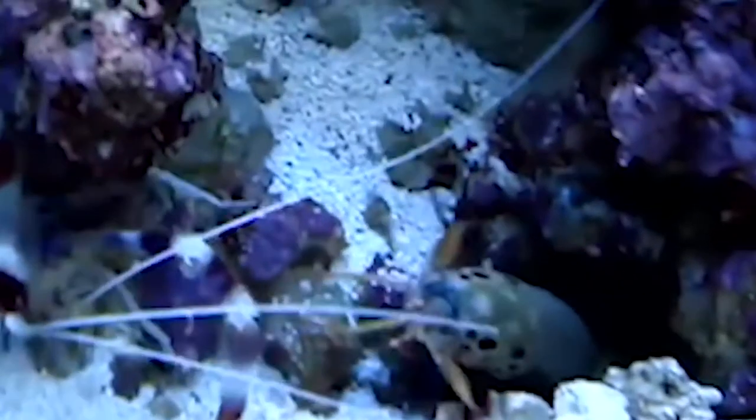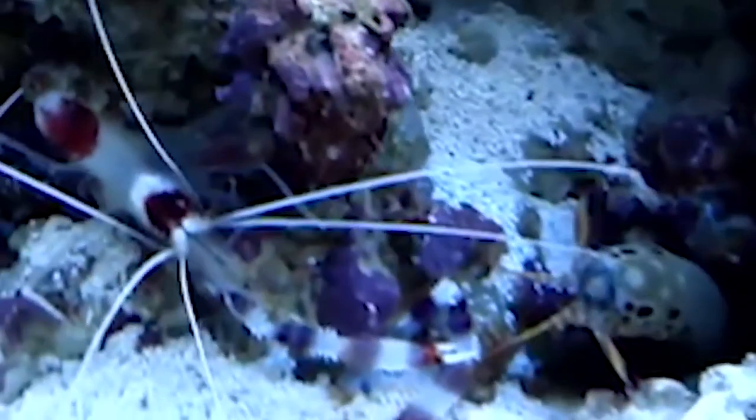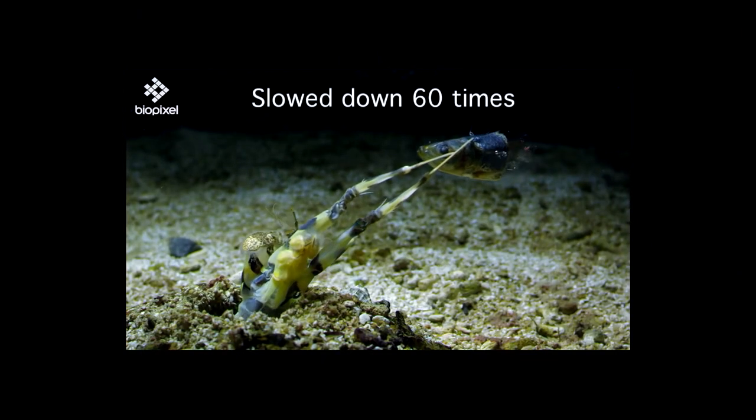The mantis shrimp's diet varies depending on the type. Smashers will typically eat creatures with hard exteriors like clams, snails, and small crustaceans, which they have no problem breaking open, whereas spearers tend to go for soft creatures like worms, squid, and fish.